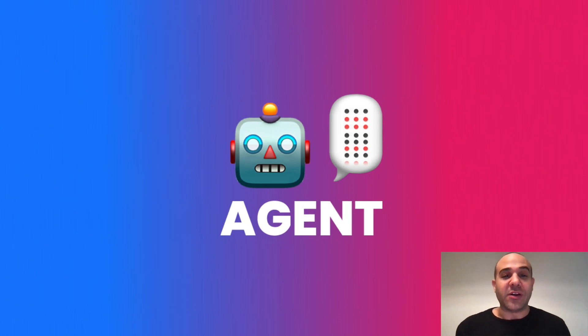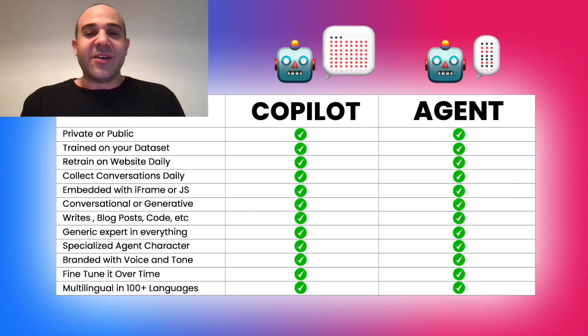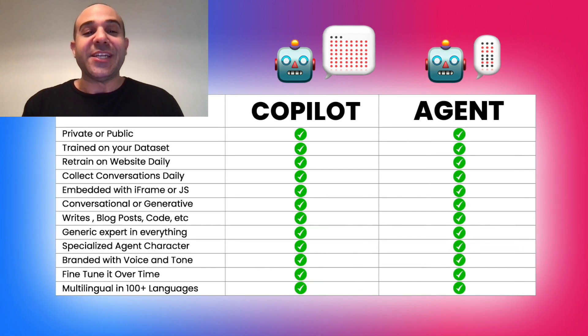Imagine a chatbot trained on all the products in your store, or a helpful chatbot for a new tech website that helps you learn about a product you purchased and quickly explains how to set it up. Use cases are endless. It's your help center on steroids — quickly search thousands of documents or web pages in a conversational manner. With the agent chatbot, anything is possible.